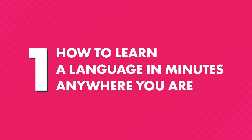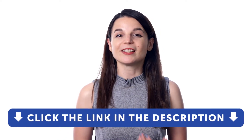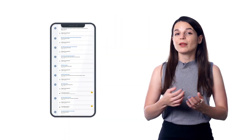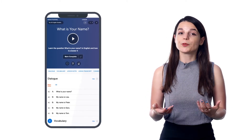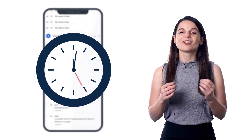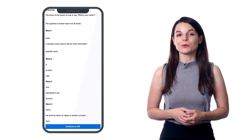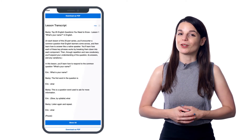First, how to learn a language in minutes, anywhere you are. Download our Innovative 101 app for your iPhone, iPad, or Android — just click the link in the description to download it and sign up for your free lifetime account. Once you're in, we give you one clear pathway of lessons to follow. Just press play on a lesson and you'll absorb a practical conversation and learn all of the words and grammar rules in minutes, because lessons are just a few minutes long — perfect for commuting, going to the store, or taking a walk.